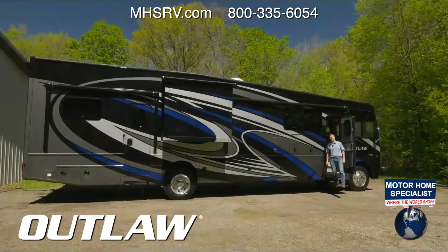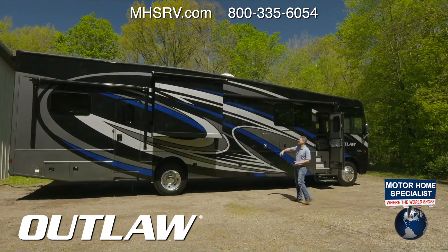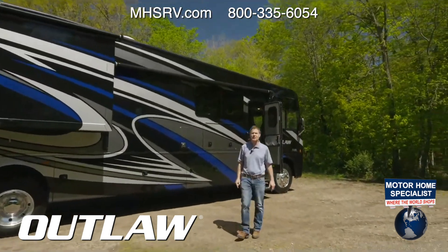What an absolutely beautiful day. Hey, it's Steve from Thor Motor Coach, and I am glad you are with us. This is the 2022 Outlaw 38 MB. What's the MB stand for? Baby! This is a great way to get around.